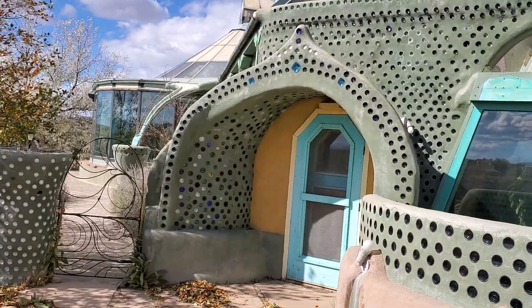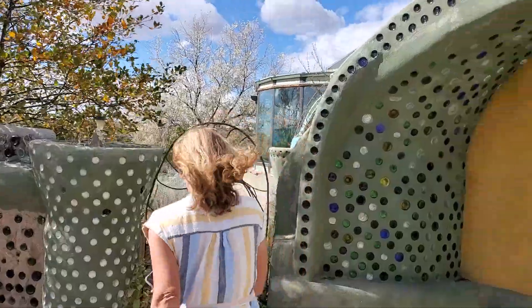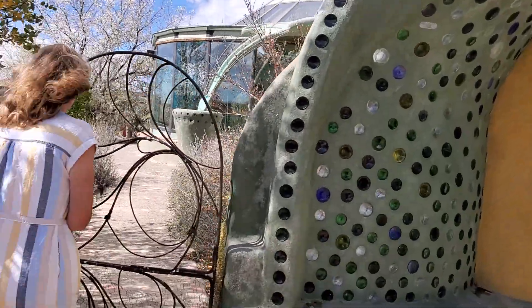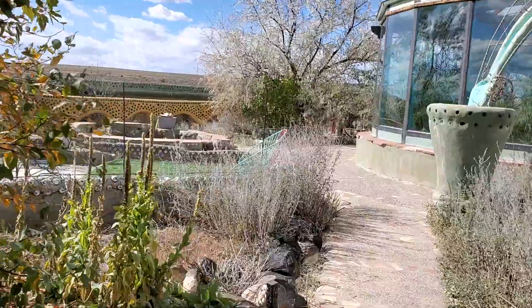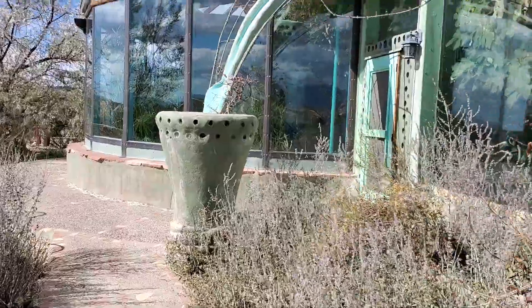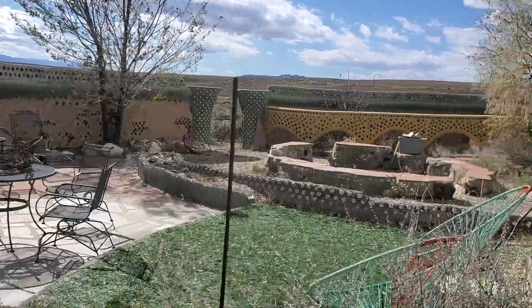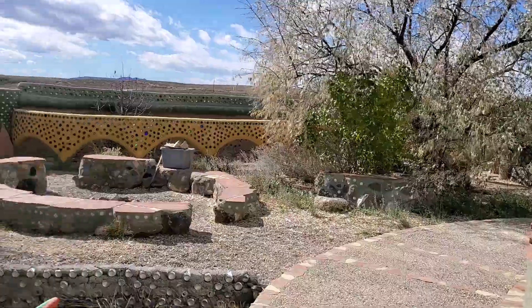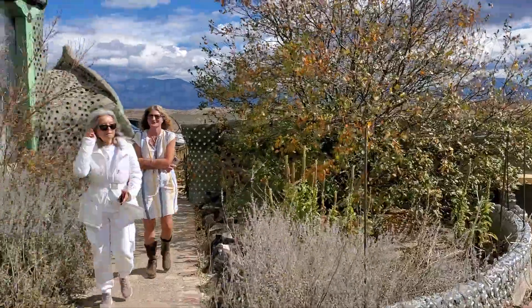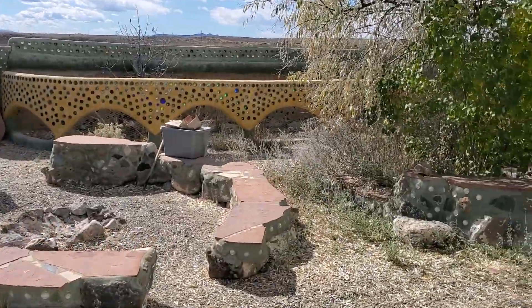There's a couple of entrances here. I'm going to take us through the greenhouse. Oh, it's beautiful. I love the yard. And that's a whole chicken coop right there. Wow. Look, if you eat ice cream. Yeah, that's what I mean. It's kind of an art piece.